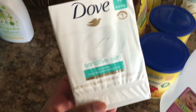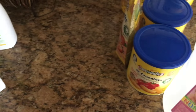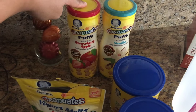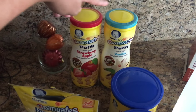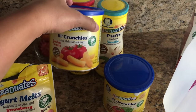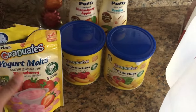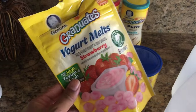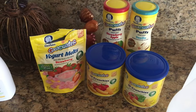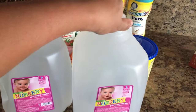I also got them Dove Sensitive soap and body wash. For snacks, I stocked up for Nadia — I got two puffs, the strawberry apple and vanilla flavors. I also got her some crunchies she really likes — the garden tomato and veggie dip. And I got the yogurt melts, which she already loves — I wish I had gotten more. Lastly I got some baby water for her formula.